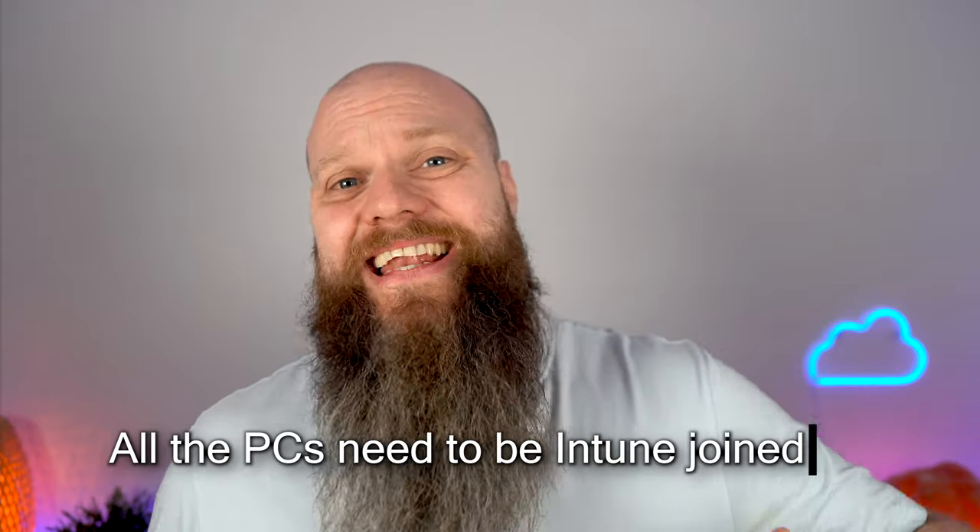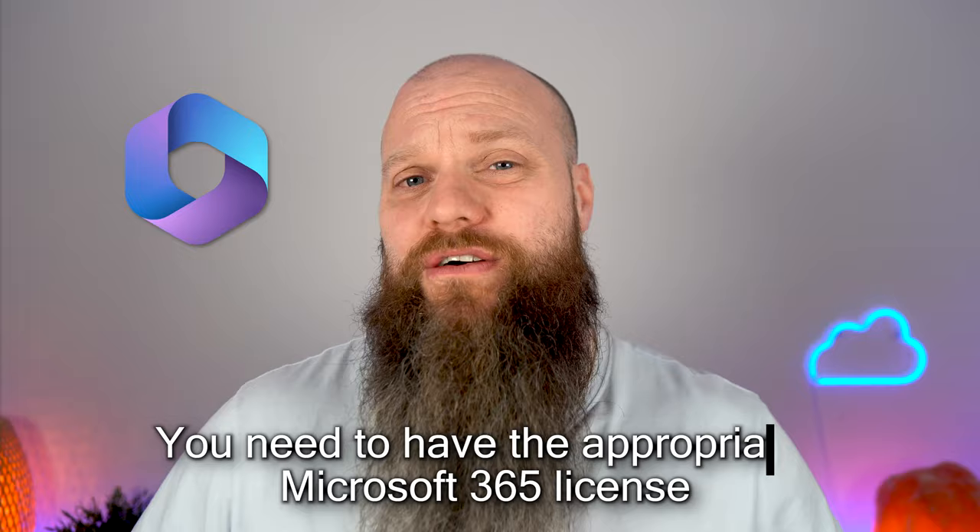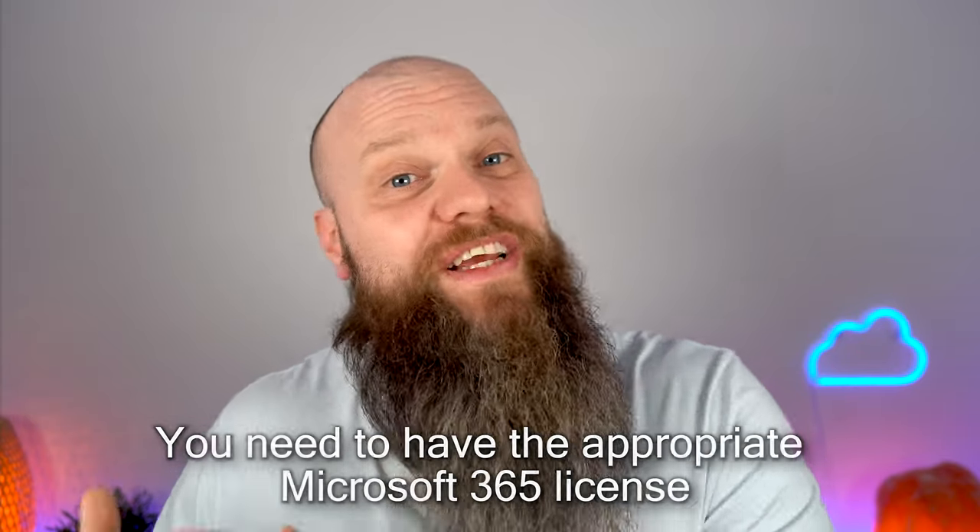Just a couple of things to mention beforehand: firstly, all the PCs need to be Intune joined, and secondly you need to have the appropriate Microsoft 365 license which gives you access to Intune. Without further ado, let me show you how to update those computers and laptops right within Microsoft 365.